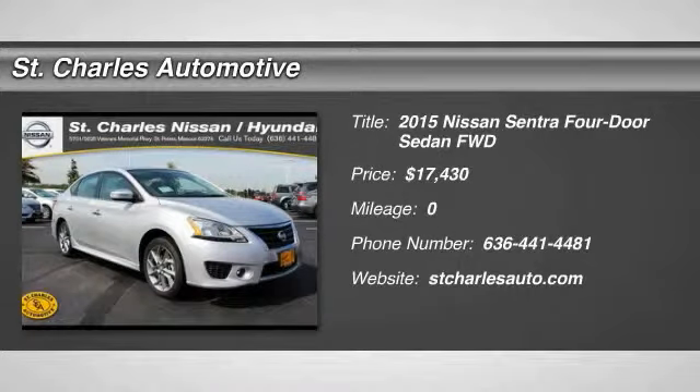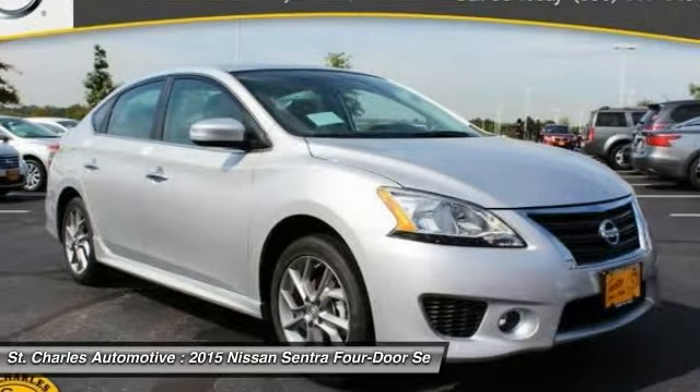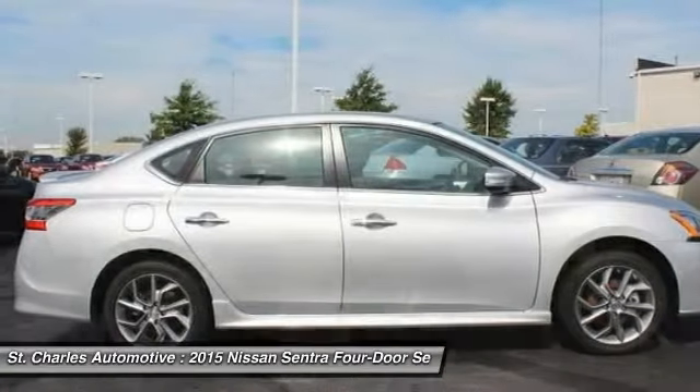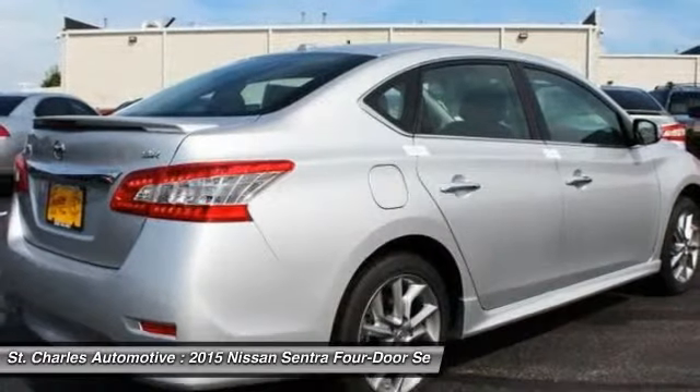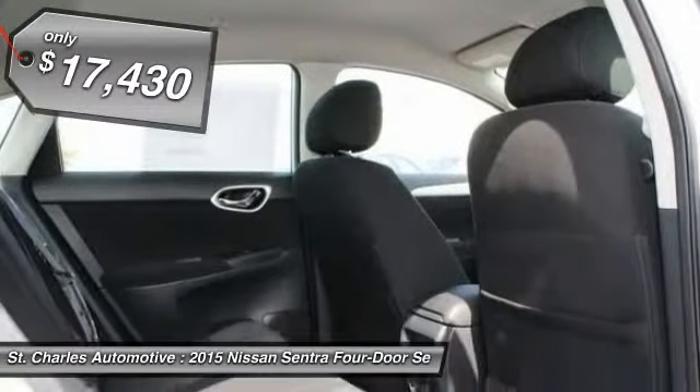The 2015 Nissan Sentra. With its spacious and versatile interior and stellar 34 miles per gallon fuel efficiency, the Nissan Sentra is the obvious choice for anyone who wants to enjoy a stylish and comfortable ride, and is priced below $20,000.